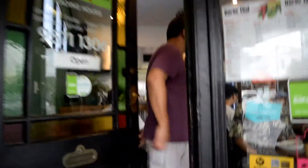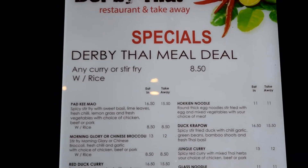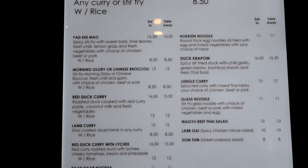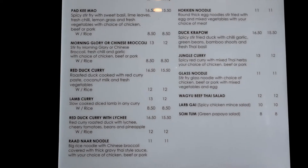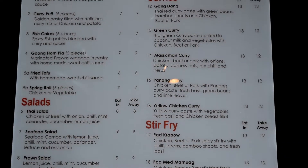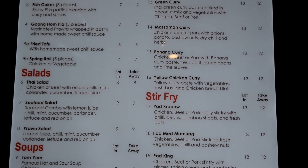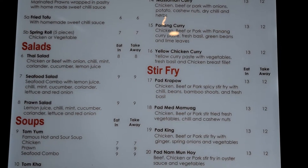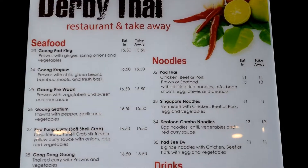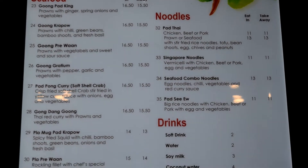We're now at Darby Thai in Caulfield. This place is famous for having good quality Thai food at a reasonable price. Darby Thai has quite an extensive menu including rice and noodle dishes, stir fries, curries, soups, salads and appetizers. The most popular item on their menu is their special meal deal, which is any stir fry or curry served with rice for $8.50.